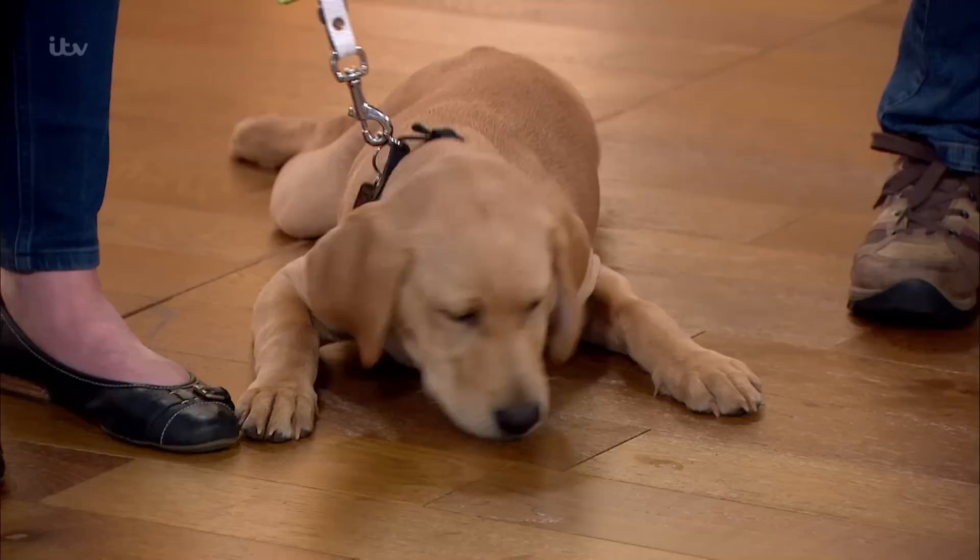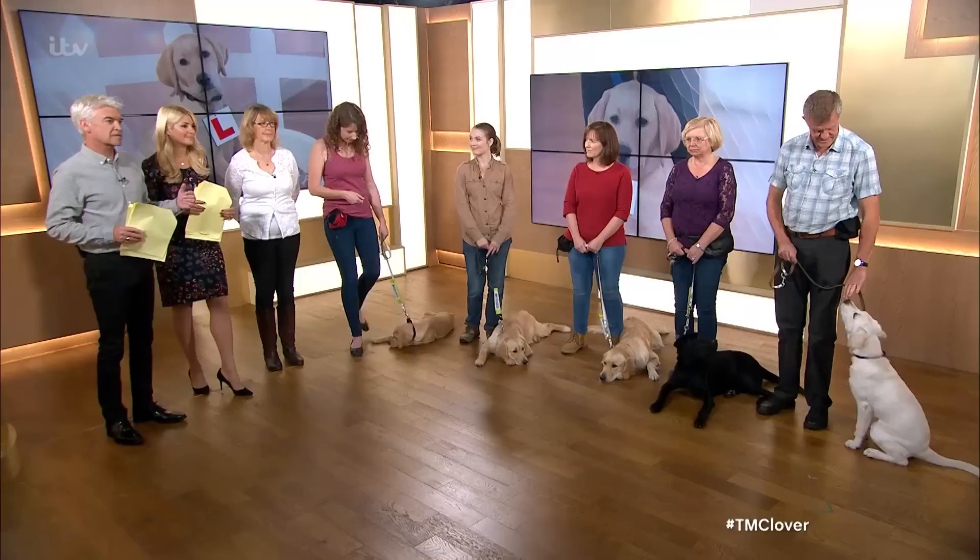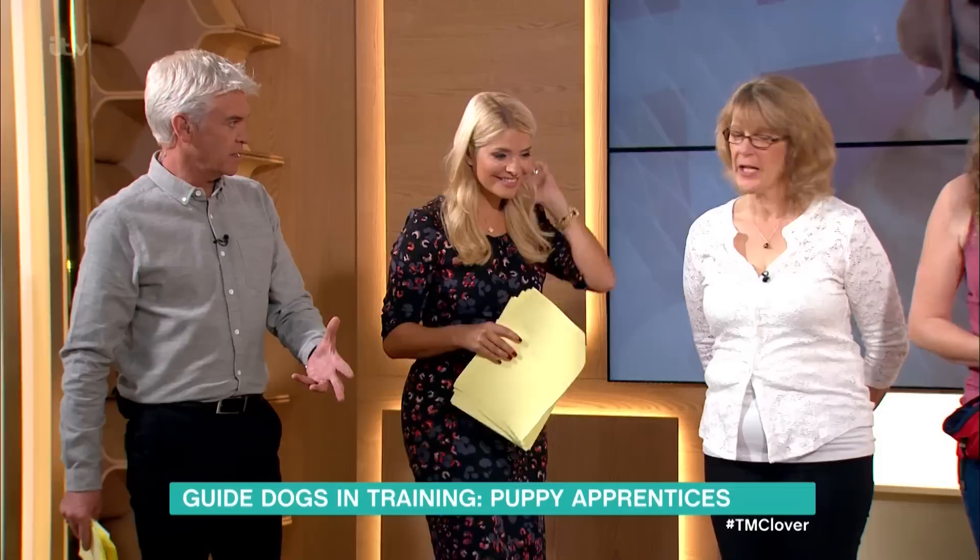We start with our gorgeous puppy Clover, who's training to be a guide dog, and today is her very first day at puppy school. Like all proud parents, we didn't want to miss a thing, so we brought the lesson to the studio. Jay is Clover's puppy training supervisor, so what are they going to do today?